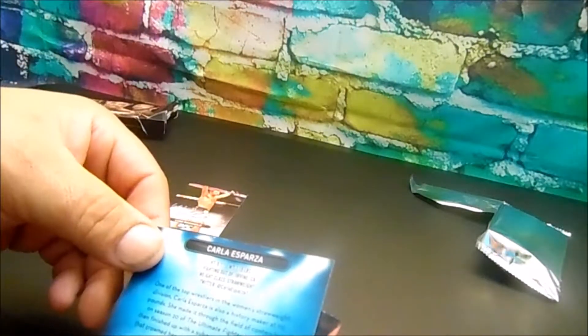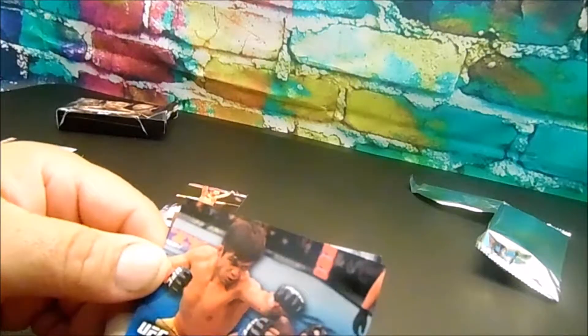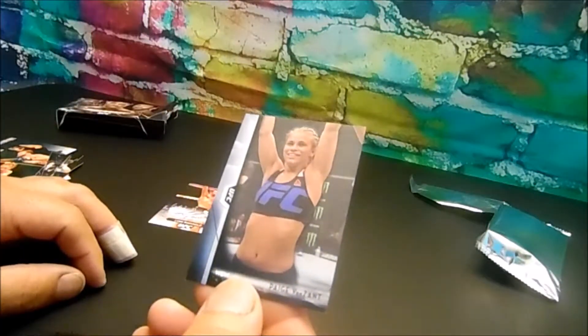What is this number? Maybe it's 47. Maybe another blue one — Henry Cejudo. And last card — Page, not the WWE Page, the UFC Page.